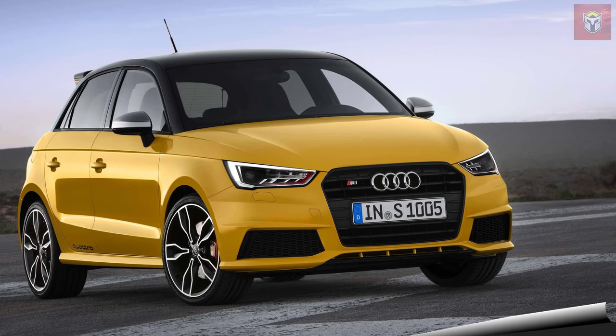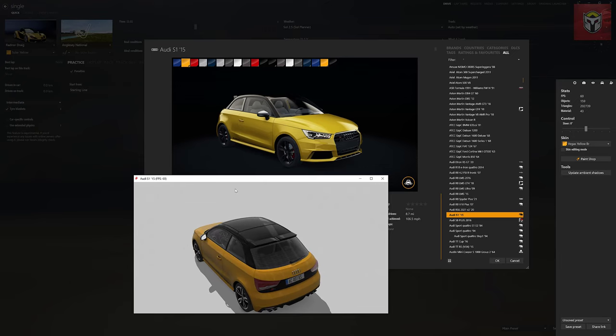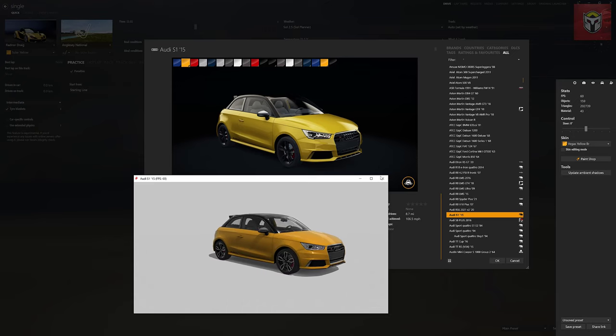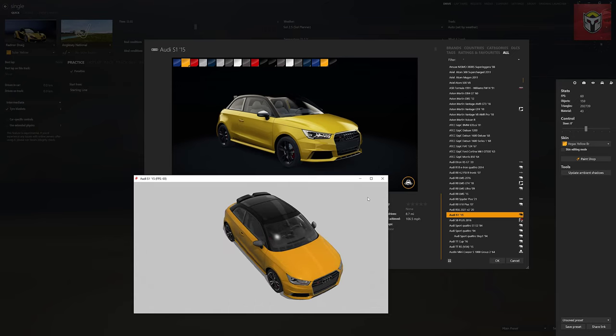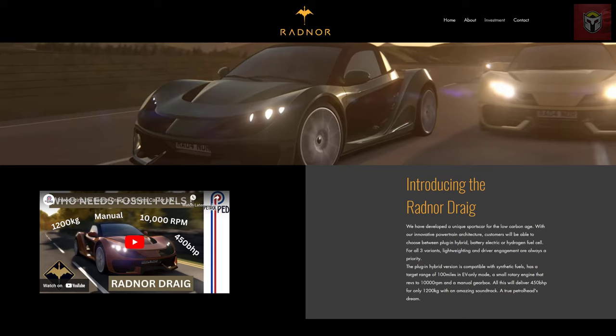So this is the 2015 Audi S1. We've all driven it in Assetto Corsa and normally what happens is a car is built in real life from a concept to manufacture and sold to the public. Then that car will be modded into Assetto Corsa. And as you can see here, we can see exactly the same car in Assetto Corsa — we've all driven this and enjoyed it, and this was obviously put in by Kunos. We've just seen the credentials of Radnor and Will and Nico. And what they have done is they have already built this car in Catia V5, every nut and bolt. That's auto industry standard software. And then they have ported that through to Assetto Corsa.